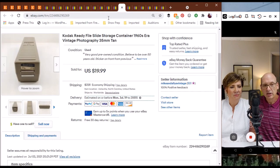Next up, we've got the Kodak Ready File Slide Storage Container. These are 1960s era and you can store extra slides in them. This one went for $19.99 — it was just a solo one sold. We've got lots of them available in our store too. Mike does very well selling vintage photography items, and there's still a lot of us out there that like our slides.